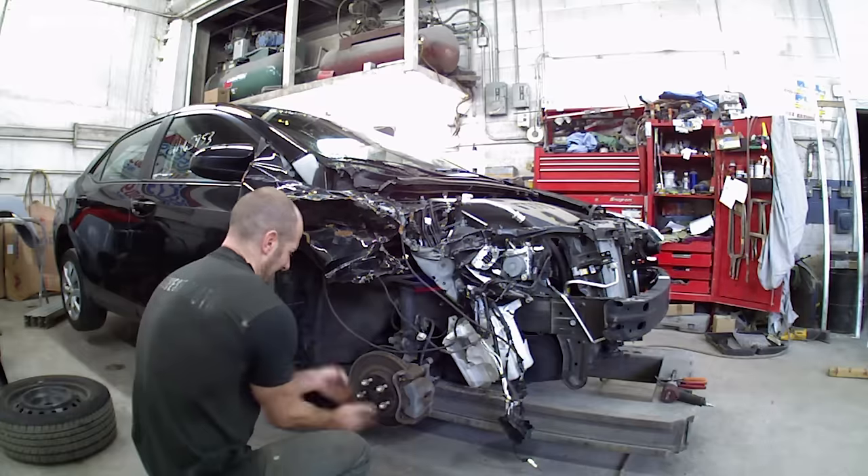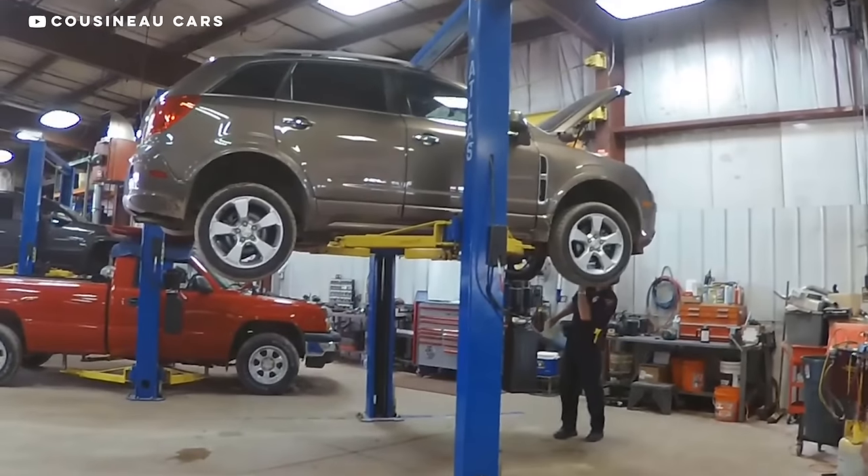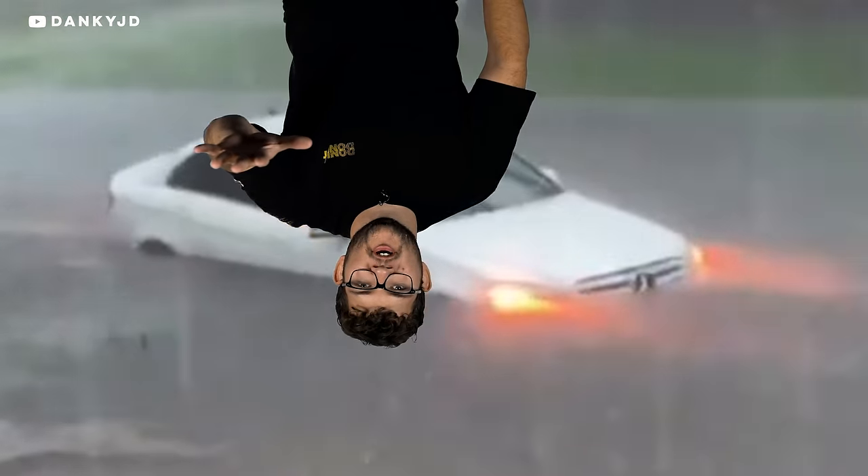If the car was totaled years ago but has been driven a lot since, the repairs were probably sufficient to make it roadworthy — though there's still some uncertainty if the accident was more recent. In the end, salvage titles are still a bit of a gamble, but there are good deals out there. Pair that knowledge with knowing what to look for, and it becomes a more appealing gamble. Do your research, have the car looked at by a professional, and do not bother with a flood car — it's not worth your time.